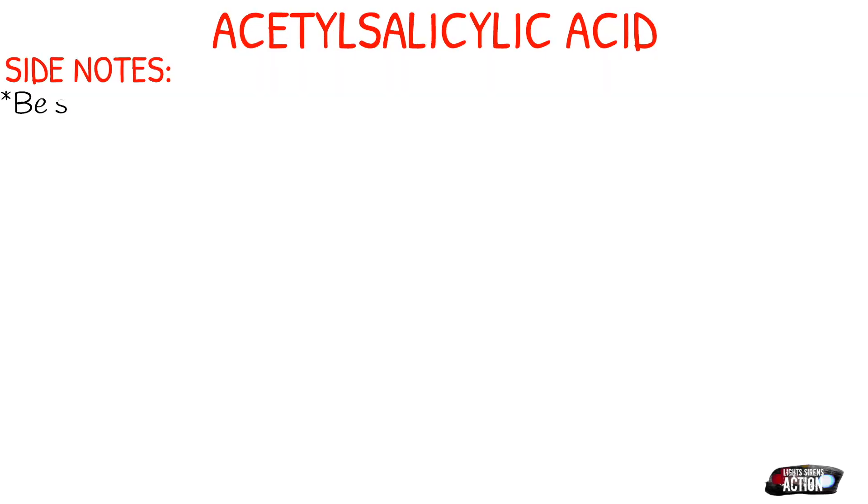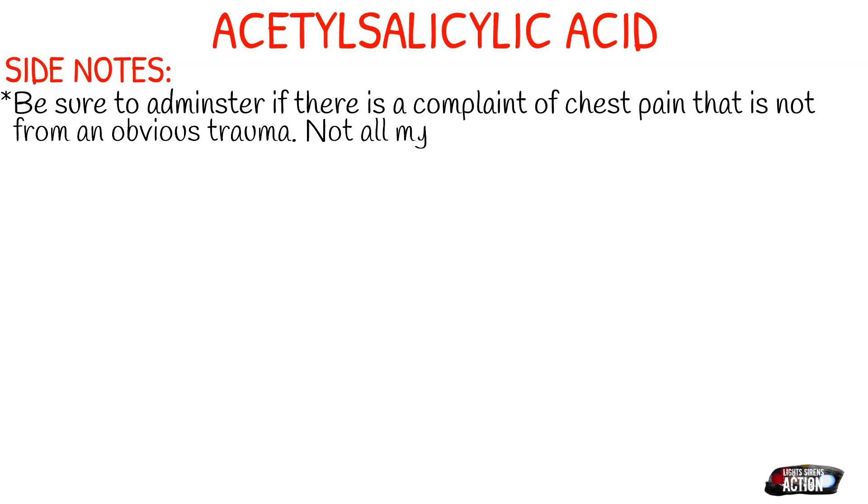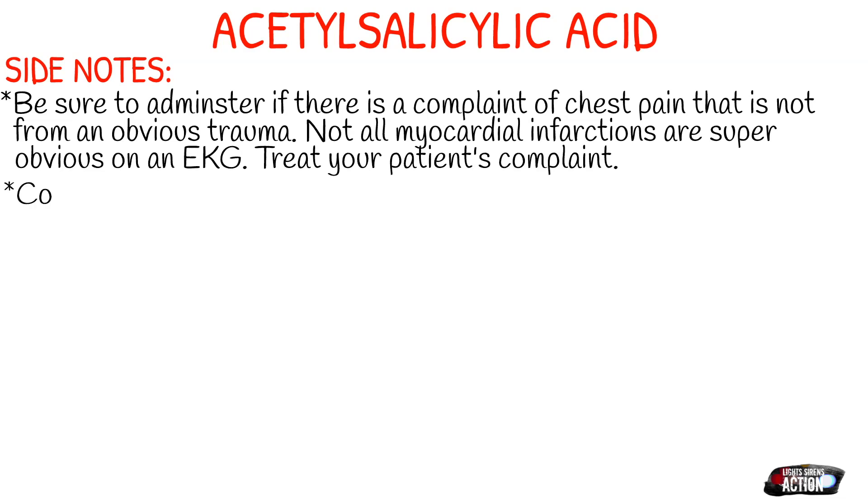Be sure to administer aspirin if there's a complaint of chest pain that is not from an obvious trauma. If your patient just got into a car accident and has chest pain from where the seatbelt pulled on them, this is typically not the patient you're going to administer aspirin to, because their pain is most likely from the trauma itself. Not all myocardial infarctions are really obvious on an EKG, so if a patient has chest pain and you're suspecting it's cardiac related, regardless of what the EKG says, treat your patient's complaint.